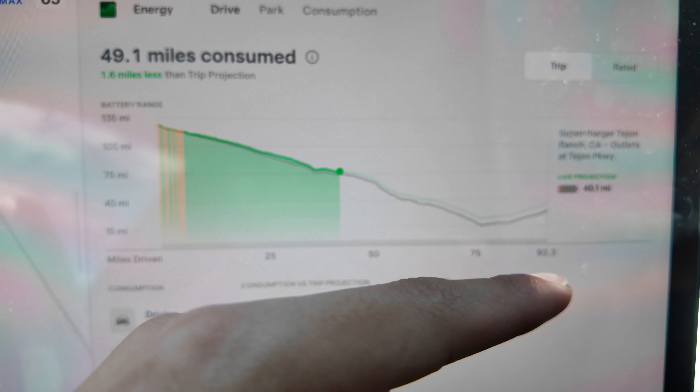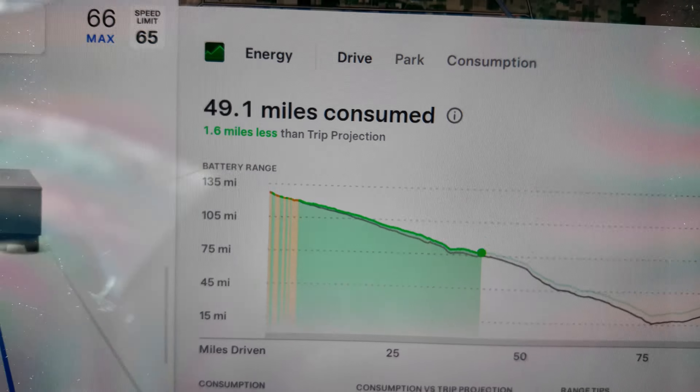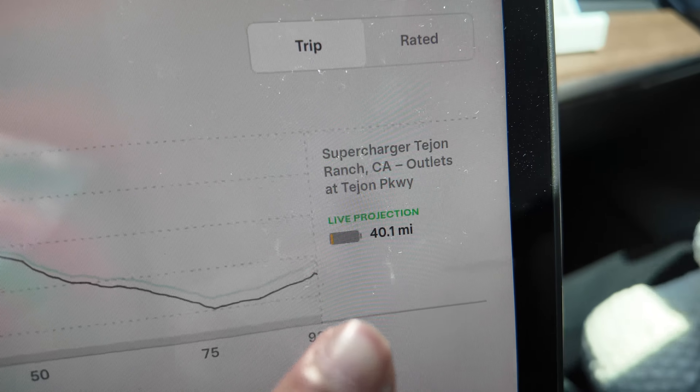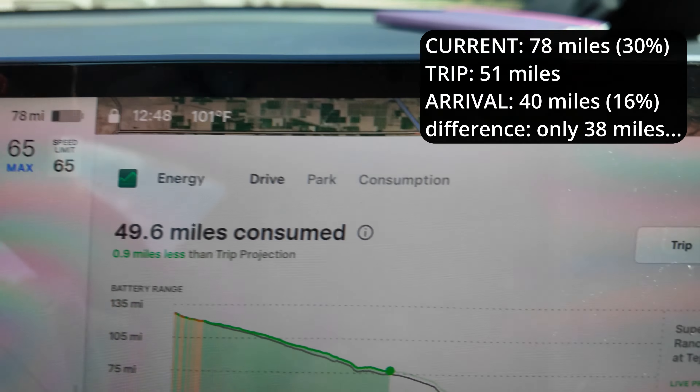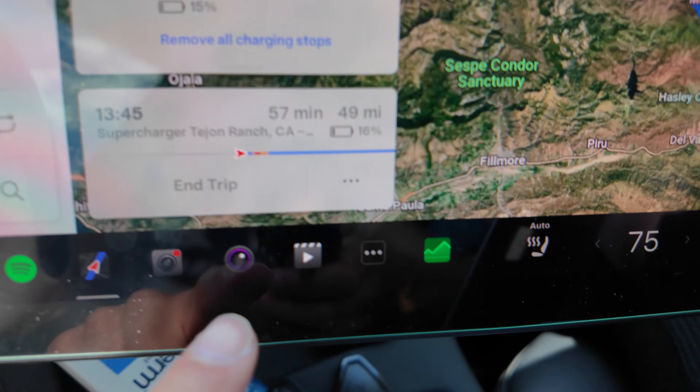Even on the trip view, we're still consuming a lot of range, but we're doing better than predicted. We've consumed about 50 miles of range, we're going optimally, and we're projected to arrive with 40 miles. So from our current 78 miles, we'll arrive with 40 — meaning we only use 38 miles to travel 50 miles.